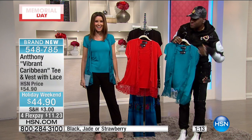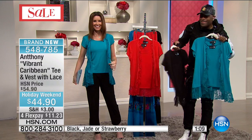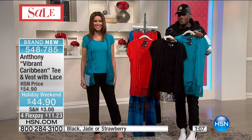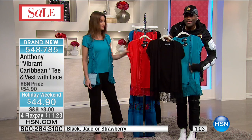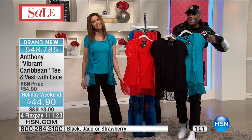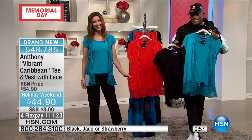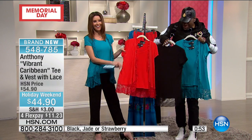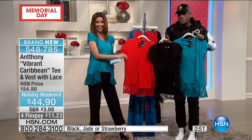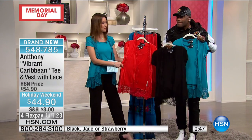We have a phone call from Joanne. Hi Joanne — you're on with Shannon and Anthony. 'Whatever I buy from Anthony, everybody compliments me. They say, oh, where did you get that? I go on a lot of trips. They're like, you're so put together.' How long have you been shopping with Anthony, Joanne?